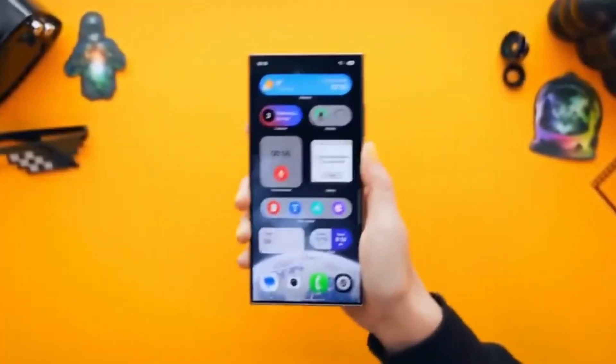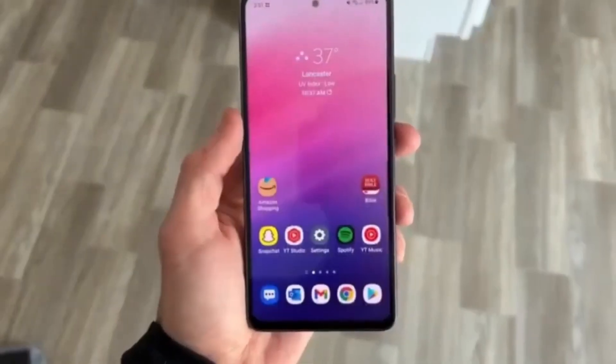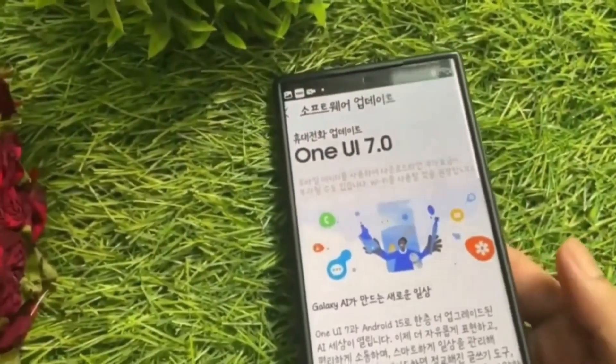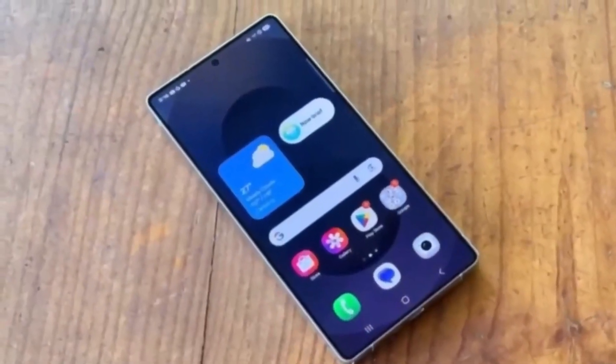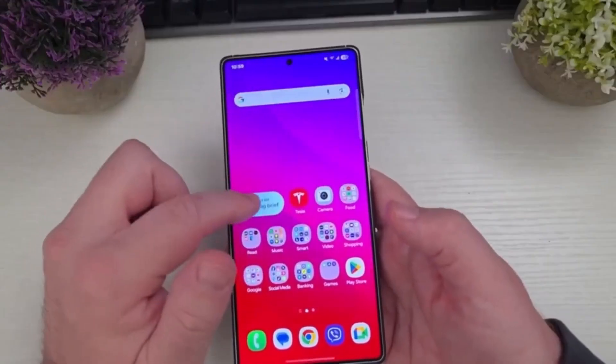Next up is the Galaxy A series, one of Samsung's most popular lineups. Eligible devices may include Galaxy A73, A56, A55, A54, and A53; Galaxy A36, A35, A34, A33; Galaxy A25, A24, and A23; Galaxy A15, A14, and A16, both LTE and 5G versions; and the Galaxy A06.